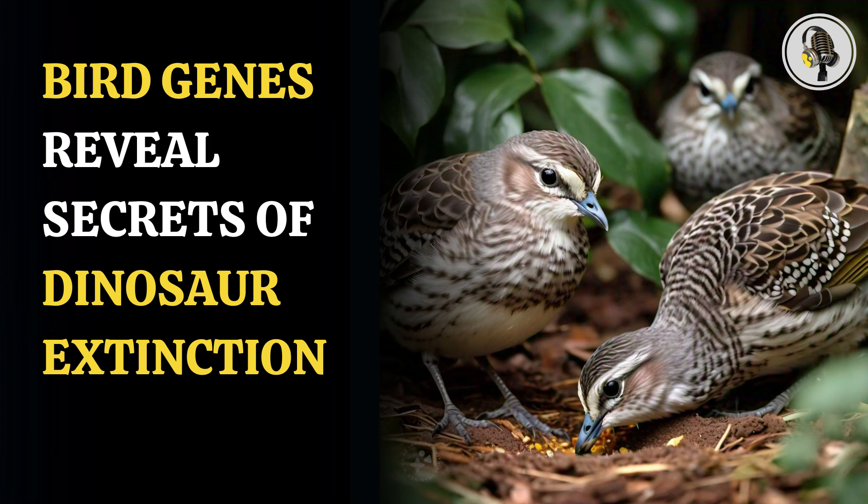Welcome to our podcast, where we explore fascinating stories and ideas from various fields. In this episode, we will discuss if bird genomes hold secrets of dinosaur extinction.